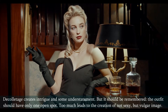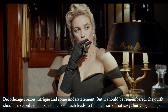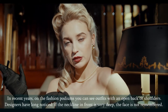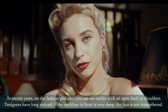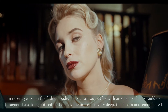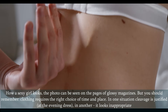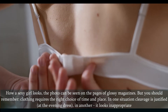Décolletage creates intrigue and some understatement, but it should be remembered: the outfit should have only one open spot. Too much leads to the creation of not a sexy but a vulgar image. In recent years, on the fashion podiums you can see outfits with an open back or shoulders. Designers have long noticed that if the neckline in front is very deep, the face is not remembered. Clothing requires the right choice of time and place.